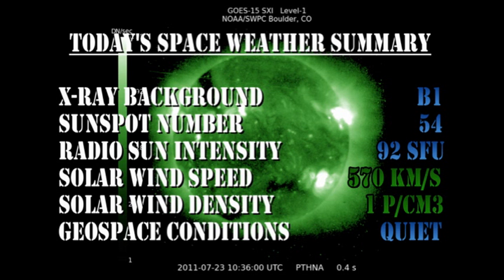In summary: the X-ray background has dropped to the B1 level. The sunspot number is reduced to 54. The radio sun intensity has dropped to 92 solar flux units. The solar wind speed has dropped to 570 km per second, with a density of about 1 proton per cubic centimetre. And geospace conditions are considered quiet.